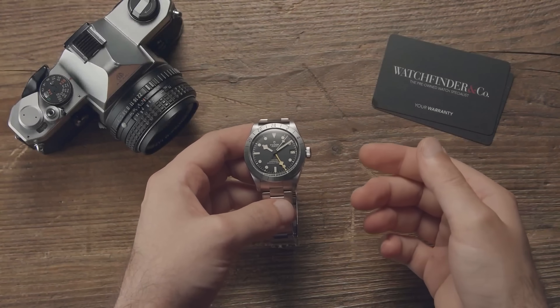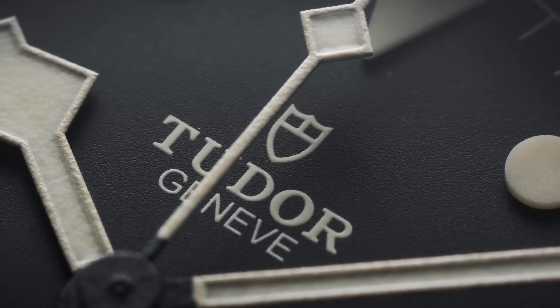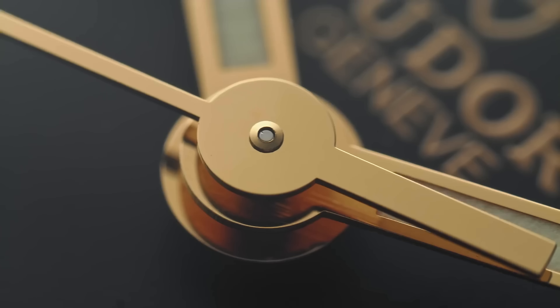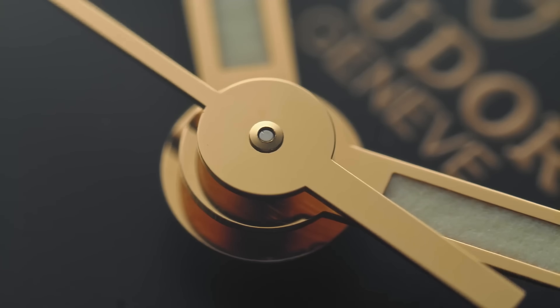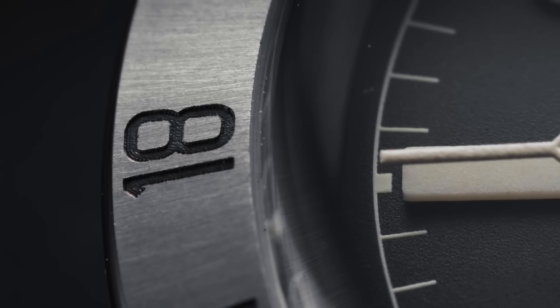Choosing between the Tudor Black Bay 58 and the Black Bay Pro is a bit like choosing which of your children you would rather give away. The answer ideally is both, but I'd imagine that most people who could buy both would be considering a Rolex anyway. So how to decide?